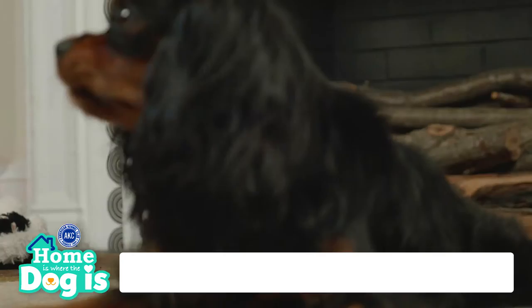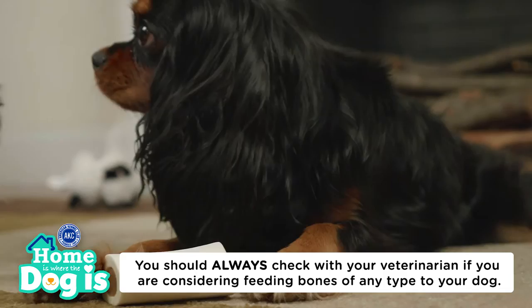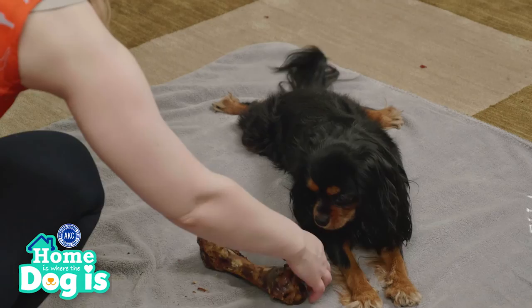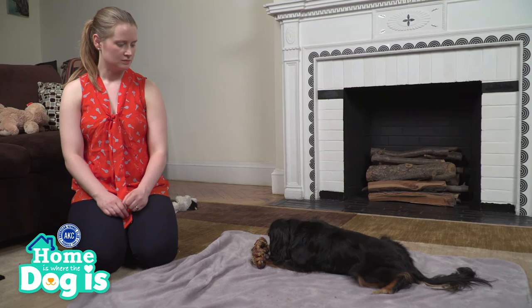You should always check with your veterinarian if you are considering feeding bones of any type to your dog. The health risks for cooked bones can also apply to raw bones if your dog has unrestricted, unsupervised access to them. Always supervise your dog closely while he's working on a bone — that way, you can react immediately if your pup happens to choke or cut his mouth from aggressive gnawing.